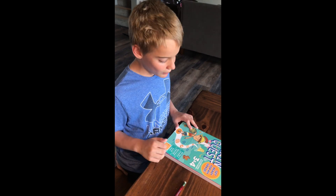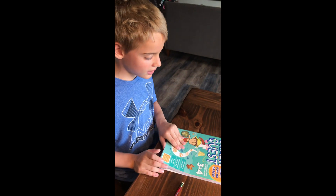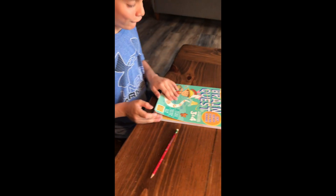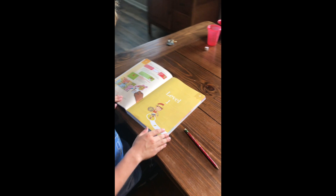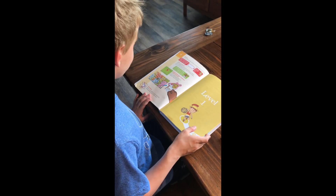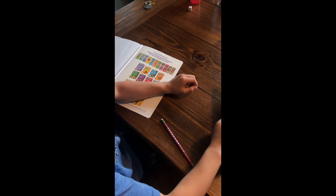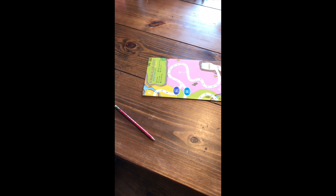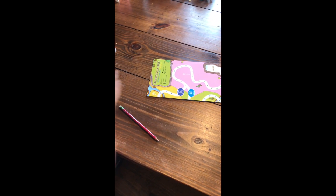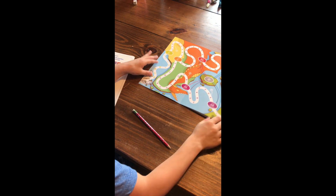Hey guys, this is my Summer Brain Quest. Like I said in the introduction video, look what you can do — get ready for fourth grade! This is for people who need to learn. You get stickers. This is the 100% sticker — you get it once you accomplish the whole map. By the way, here is the map. You tear it out by pulling here, not here. This is the whole thing.